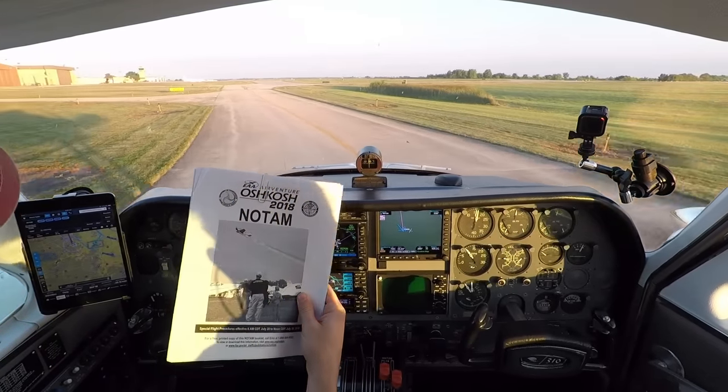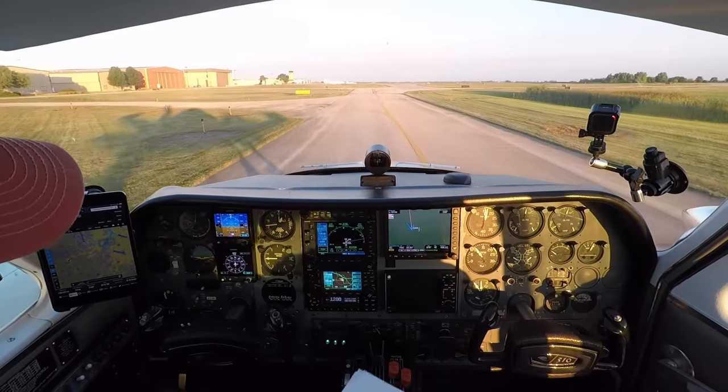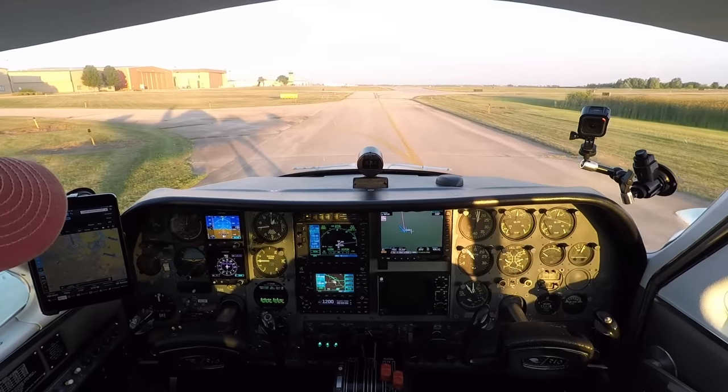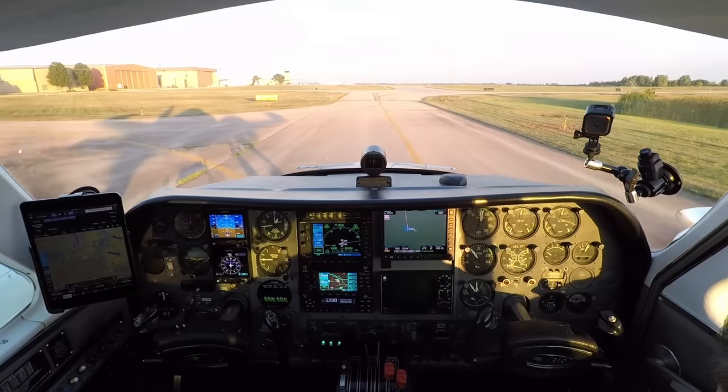Most people that have gone into Oshkosh are thoroughly familiar with this. The entry point for us is going to be 135 knots, 2300 feet at Ripon — and that's where we're headed first.